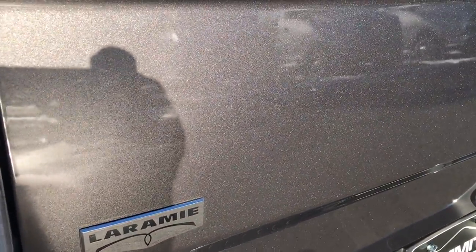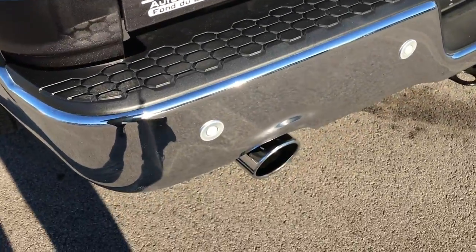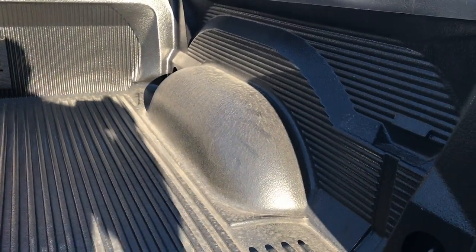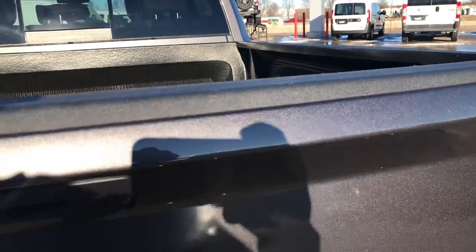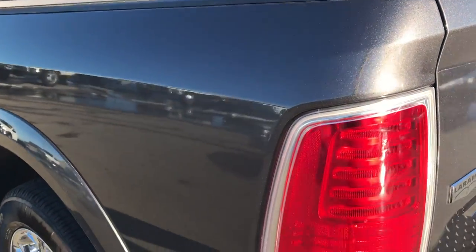You can really see that metal flake in the paint when the sun's shining on it. Backup sensors, dual rear exhaust, a backup camera, and a locking tailgate. This one has a Duraliner drop-in bedliner in excellent condition. The tailgate shuts nice and solidly, lifts up nice and easy — they've got a torsion bar in there to make that easy to lift.